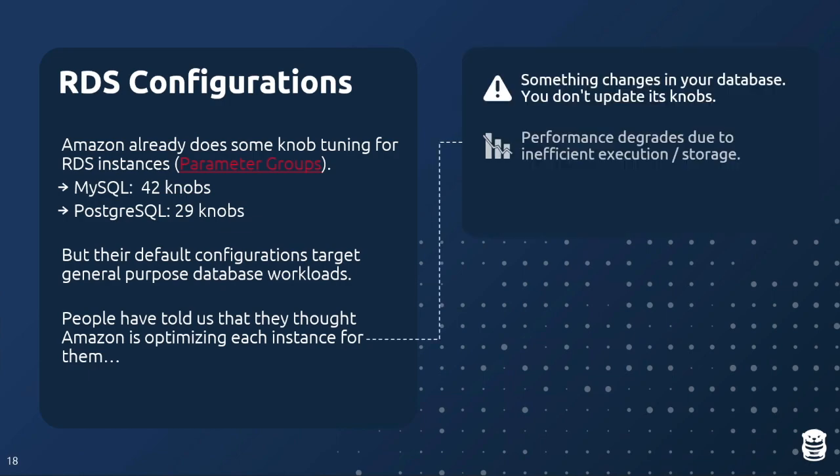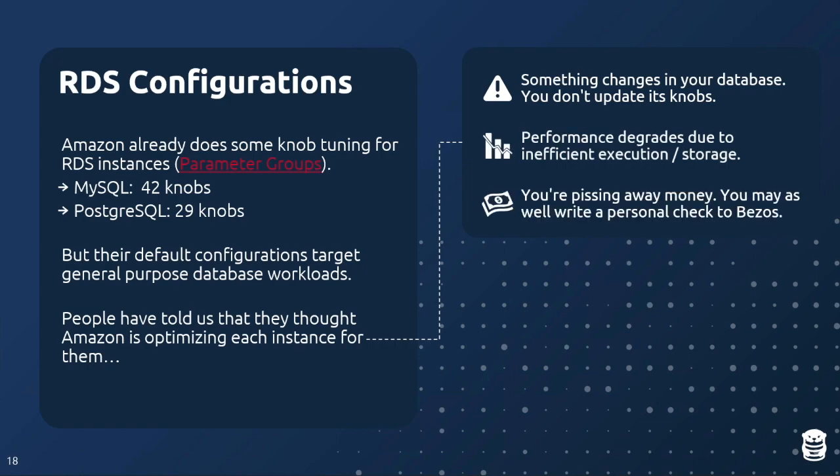The pattern we see: the application adds new features, tables, or data — the workload changes — but nobody ever goes back and updates the knobs. If you change instance size, Amazon gives you the configuration for the new size, but again, it's not tuned for your specific application. Performance degrades over time — queries run slower, table bloat grows, everything gets worse. If you're not tuning configuration knobs for each individual application, you might as well write a personal check to Jeff Bezos.